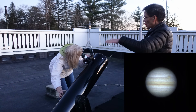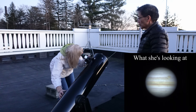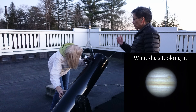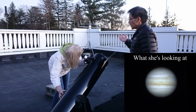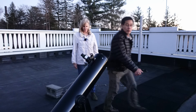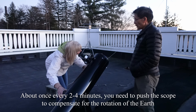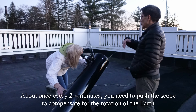Do you see there are four sort of stars in a line? Those four bright points of light are four moons of Jupiter. Jupiter rotates really fast — our Earth takes 24 hours to spin on its axis, but Jupiter only takes about 10 hours. Can you see it's moving? What you're seeing is the rotation of the Earth — when the Earth turns, it moves everything out of the field of view.